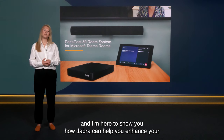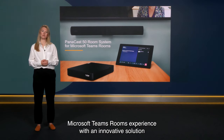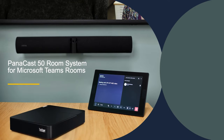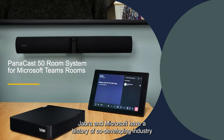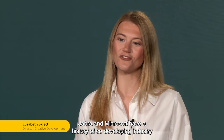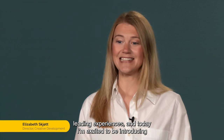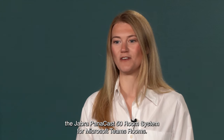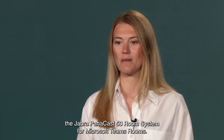Hi, I'm Lizzie and I'm here to show you how Jabra can help you enhance your Microsoft Teams Rooms experience with an innovative solution that takes collaboration in small and medium-sized meeting rooms to the next level. Jabra and Microsoft have a history of co-developing industry-leading experiences and today I'm excited to be introducing the Jabra Panacast 50 Room System for Microsoft Teams Rooms.